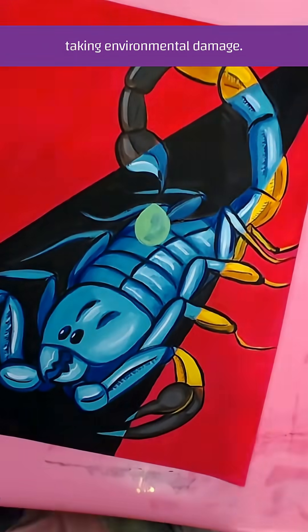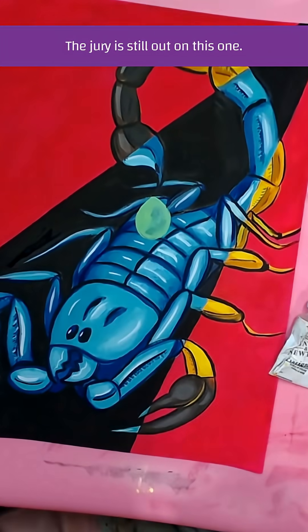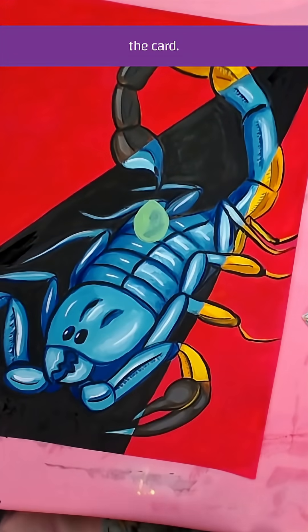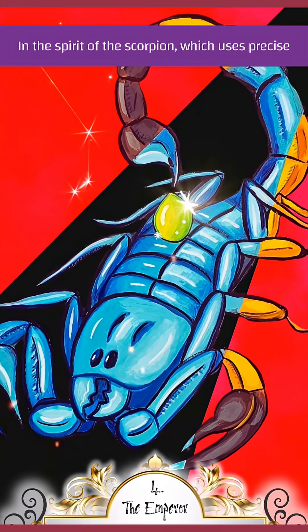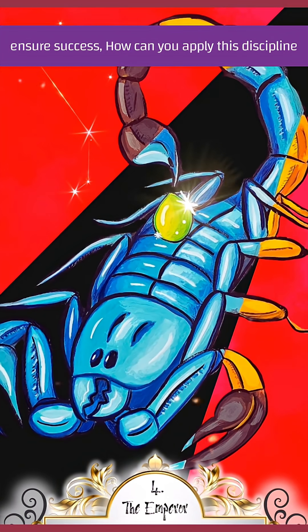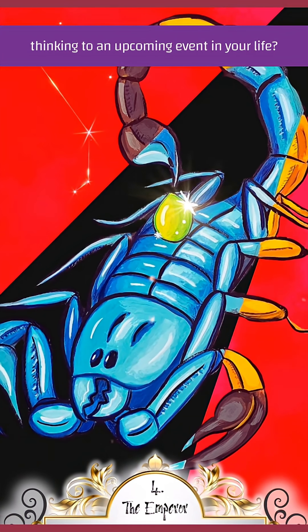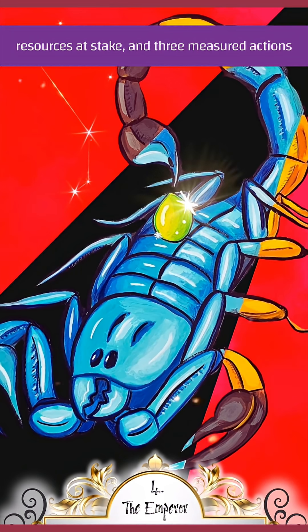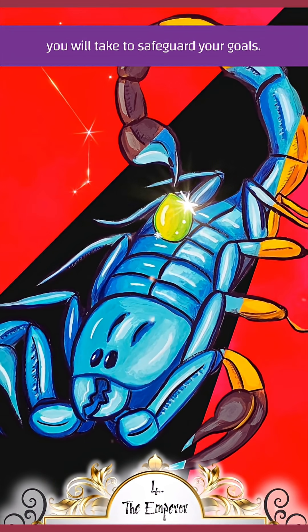Perhaps it signals that the scorpion is taking environmental damage by being exposed. The jury is still out on this one. I just think it's so cool and wanted to show it on the card. In the spirit of the scorpion, which uses precise risk assessment to safeguard resources and ensure success — how can you apply this disciplined thinking to an upcoming event in your life? Outline the event, identify potential risks, resources at stake, and three measured actions you will take to safeguard your goals.